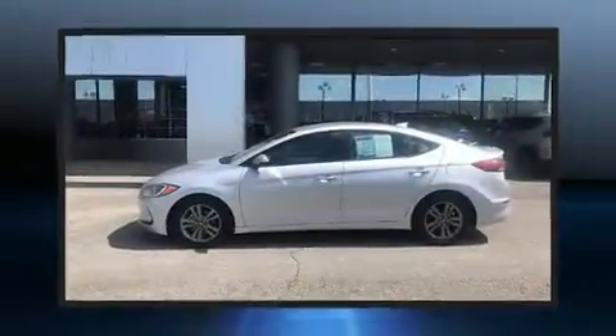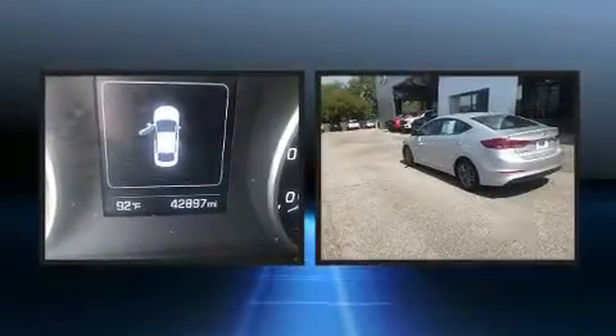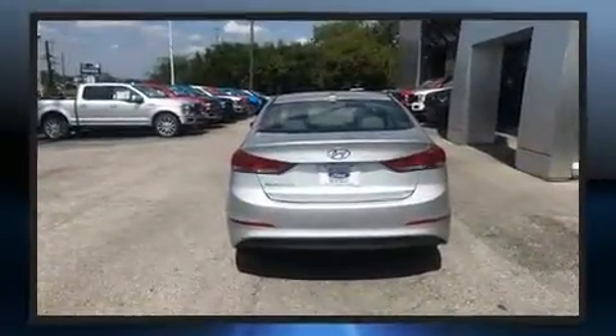Get excited about the 2018 Hyundai Elantra. This four-door, five-passenger sedan still has less than 45,000 miles. It features an automatic transmission, front-wheel drive, and a two-liter four-cylinder engine.